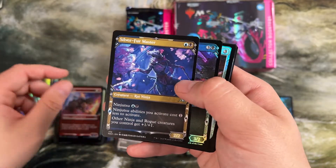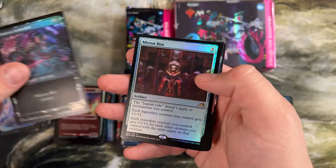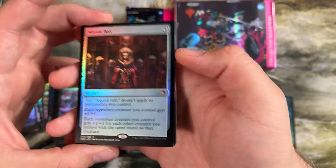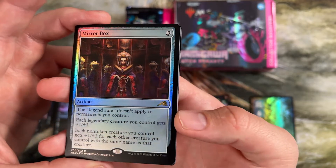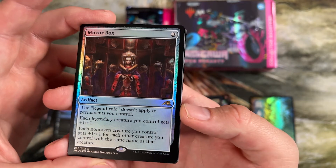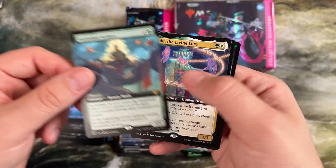We're going to open a lot of Aki Ronins. Here's a non-foil Silver Fur Master we were just looking at. Mirror Box — legend rule doesn't apply to permanents you control. Not a lot of uses for this, but I bet someone's going to find a combo with it in modern at some point, or someone probably already found a combo in commander with it.